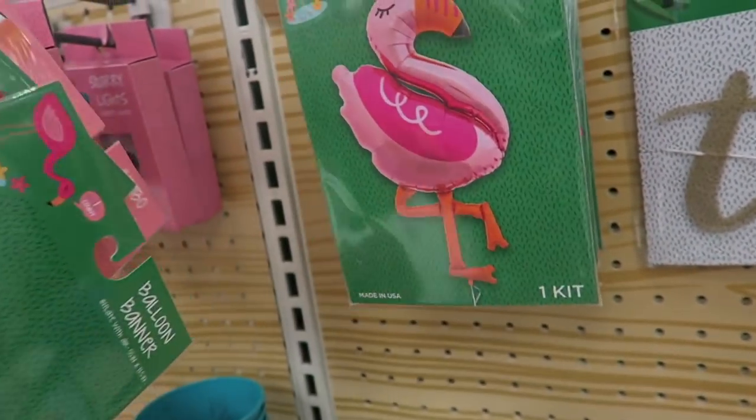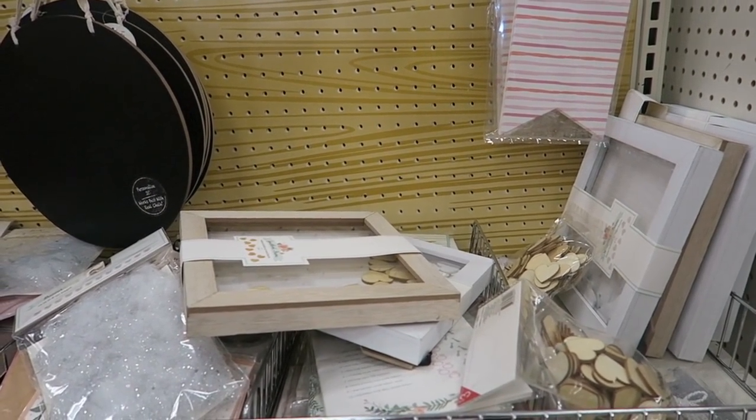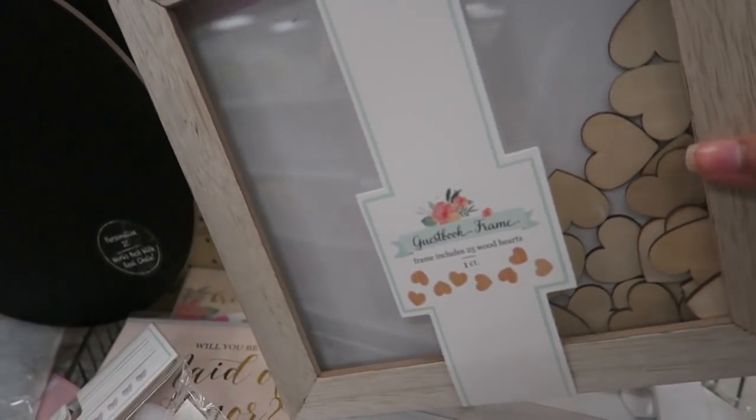A jumbo flamingo balloon with eyelashes — yes please, that is absolutely adorable! And a big pineapple balloon — oh my gosh, so so cute! Okay, so let's look at the wedding, bridal, and baby shower stuff. This here is a guest book frame.